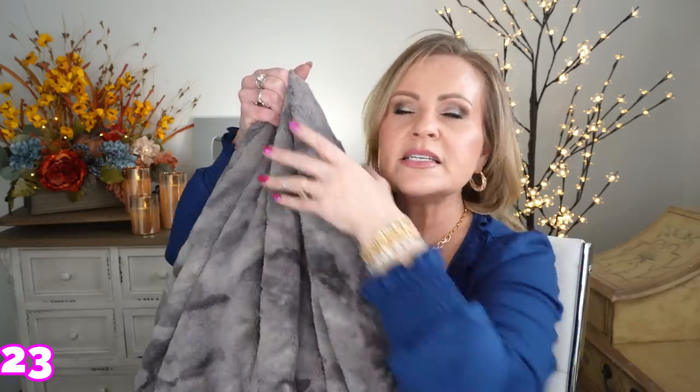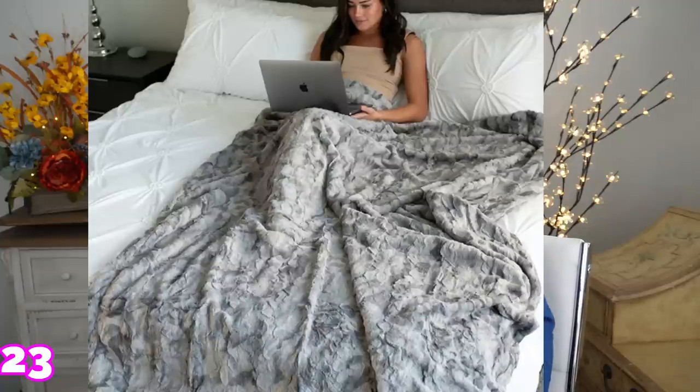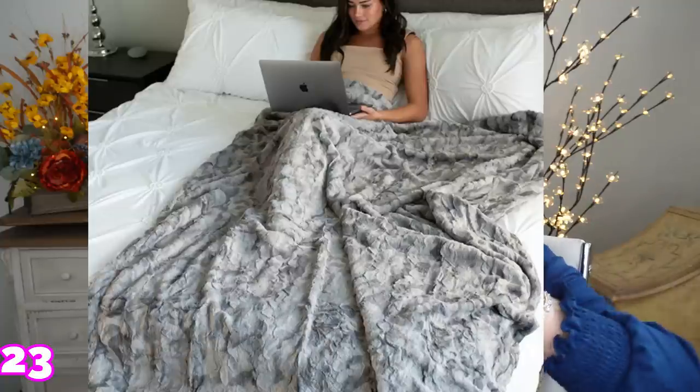I've shown this blanket on my channel before but I love it — I kid you not, my three dogs and I fight for this blanket. This side looks like fur — it's faux fur, obviously; there's no way I'd ever buy real fur. It's oversized, so I like that because I can have it go all the way over me and still have enough room for the dogs on the side. I can completely wrap up in it and be so cozy. This is one of the best purchases I've made this year and I think anyone would love getting this blanket, especially the oversized one.